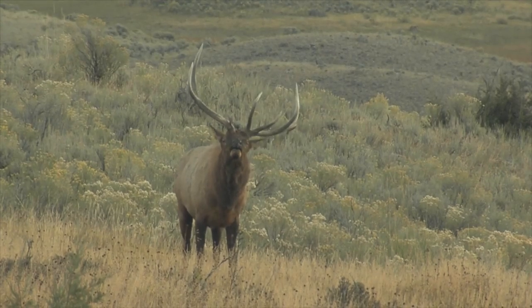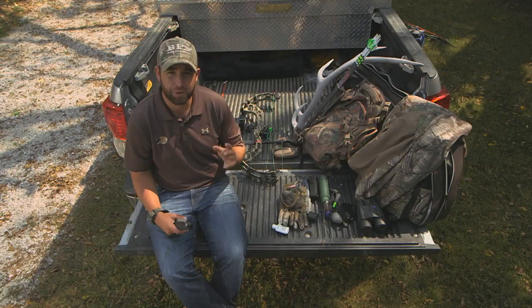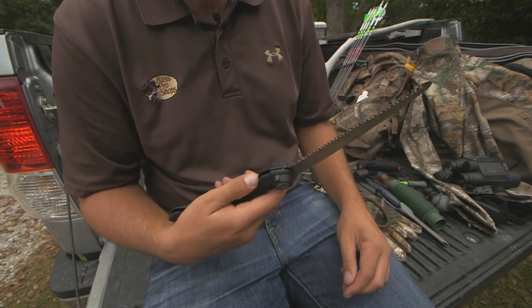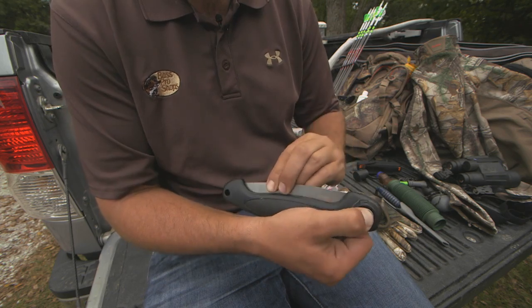If you notice that a big bull is using a waterhole regularly or coming through a saddle, you might decide a ground blind is your best bet. I carry a foldable saw with me on all my elk hunts. This allows me to cut down some cedar limbs and make a quick blind in order to get that close shot.